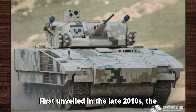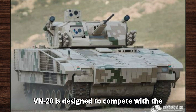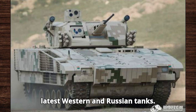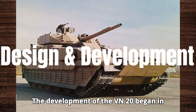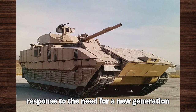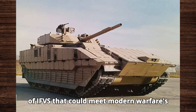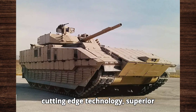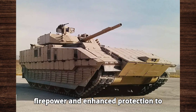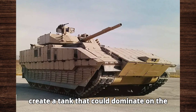First unveiled in the late 2010s, the VN-20 is designed to compete with the latest Western and Russian tanks. Its development began in response to the need for a new generation of IFVs that could meet modern warfare's demands. Norinco focused on incorporating cutting-edge technology, superior firepower, and enhanced protection to create a vehicle that could dominate on the modern battlefield.